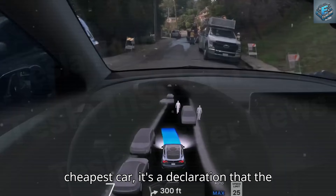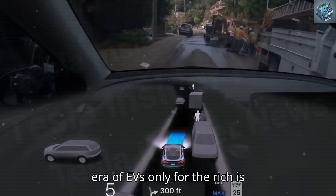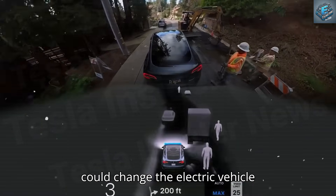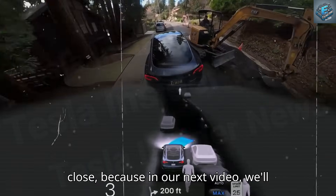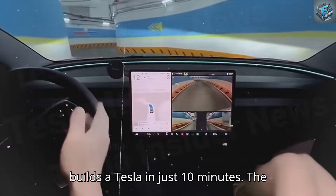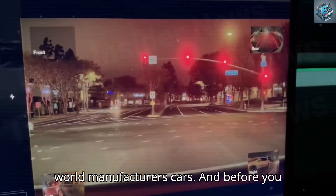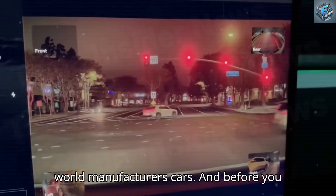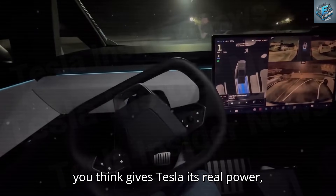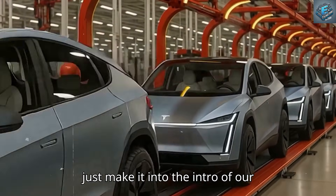The Tesla Model 2 isn't just Musk's cheapest car — it's a declaration that the era of EVs only for the rich is over. If you believe this technology could change the electric vehicle industry forever, hit subscribe and stay close, because in our next video we'll reveal the secret factory process that builds a Tesla in just 10 minutes. Before you go, tell us in the comments: what do you think gives Tesla its real power — price or innovation? Your answer might just make it into the intro of our next episode.